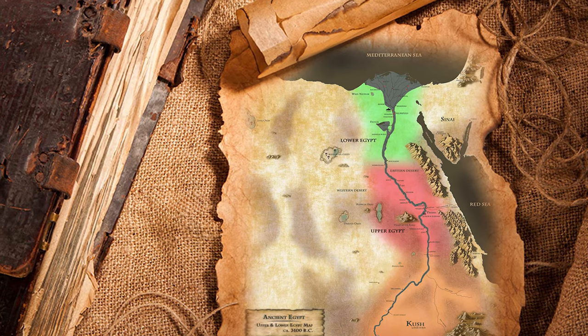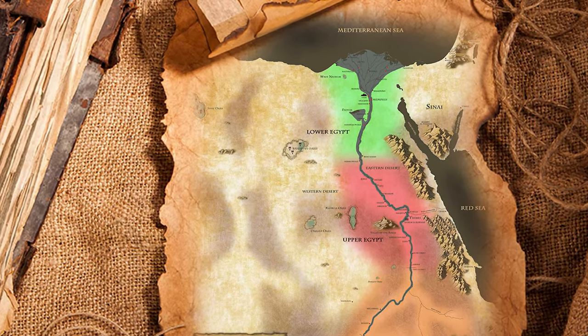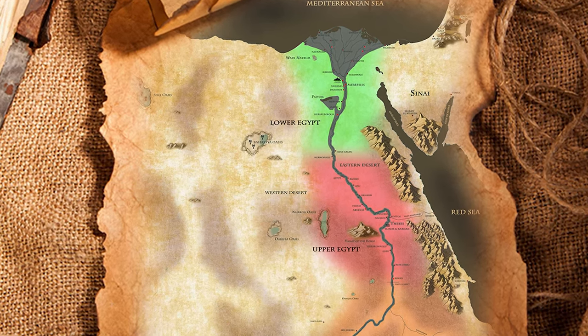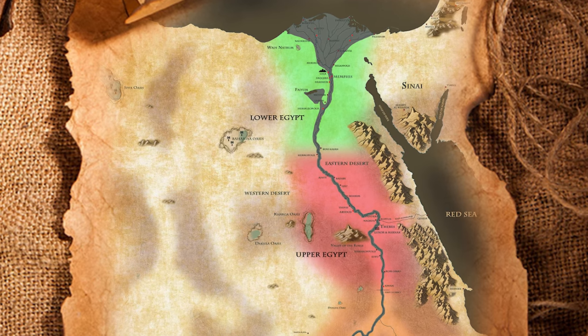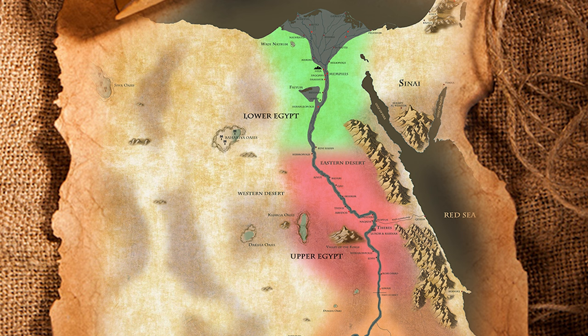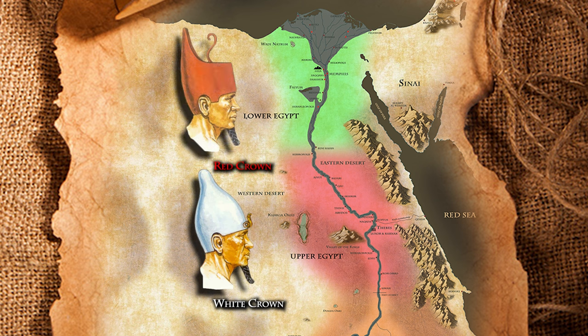Prior to unification, the land was divided into two distinct regions known as Upper Egypt in the south and Lower Egypt in the north. Each region had its own distinctive culture, administrative systems, and rulers. These kings each had a crown, a symbol of royal power. In the south, in Upper Egypt, it was white and conical in shape. In the north, in Lower Egypt, it was red and shorter, with a peak at the back.